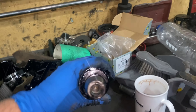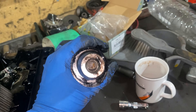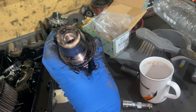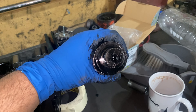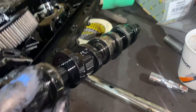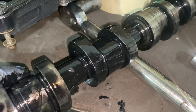You guys won't believe this — look at the camshaft. It's rounded. It's all rounded off. And this was supposed to be a new camshaft. Look at all of them — all the lobes are rounded off.